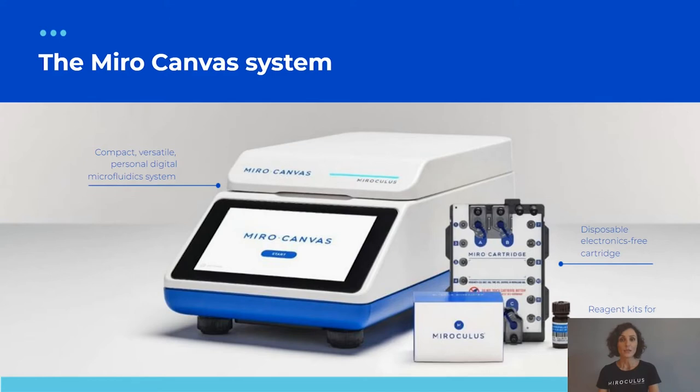Our automation vision is simple: flexible switching between protocols within minutes, customizable protocols for each scientist's needs, and user-friendliness that enables anyone with minimal training to enjoy the benefits of automation. Earlier this year we announced the commercial launch of Miro Canvas — a compact, versatile, personal digital microfluidic system for lab and protocol automation.